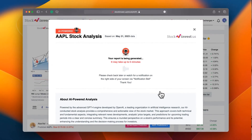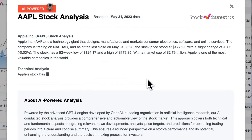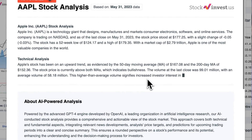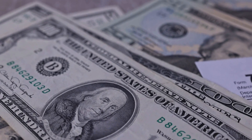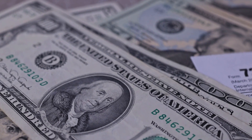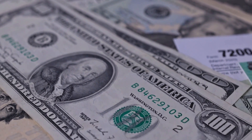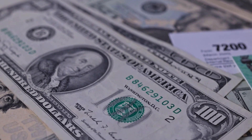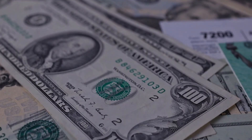Enhance your trading decisions by trying our newly launched AI stock analysis tool powered by GPT-4 at stockinvest.us, leveraging the power of AI to access free price predictions and in-depth analysis for any of 25,000 companies worldwide. Please note that this video is for informational purposes only and should not be regarded as financial advice.